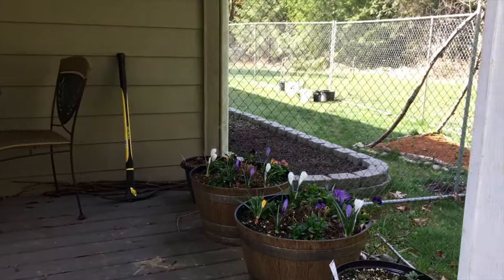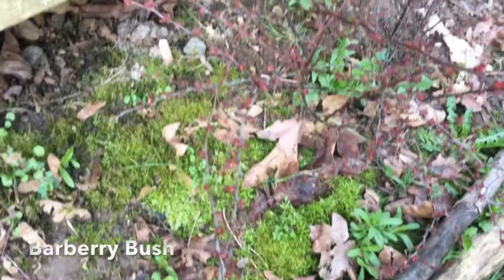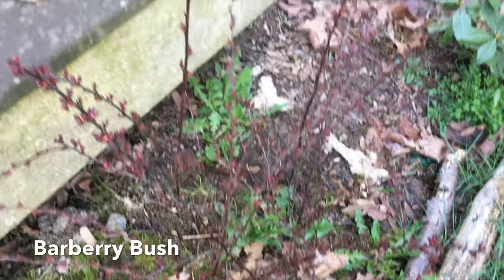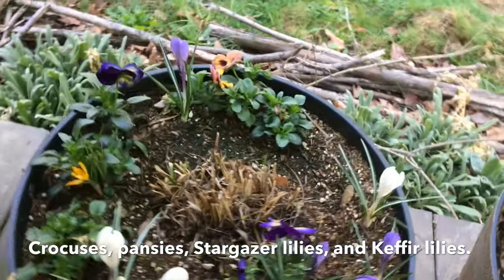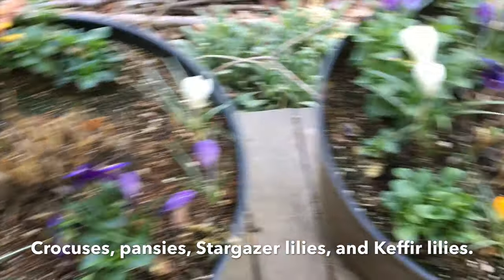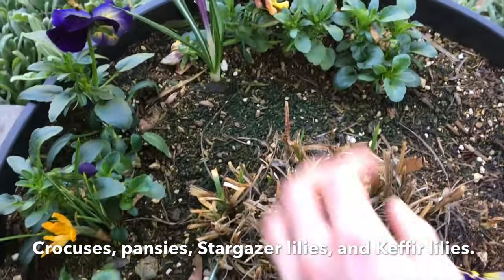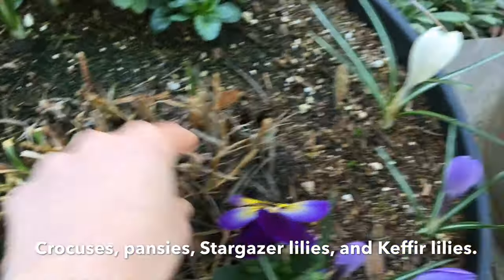Heading back around front to go in the front door — I locked the back door. These are my little front porch planters. Oh, here's my barberry — it's starting to leaf out, I love these barberries. These don't get as much sun as that tree ring does, so the crocuses in here bloomed a lot later. I've got some little Kafir lilies in here and hopefully they'll come back, and then just some pansies.